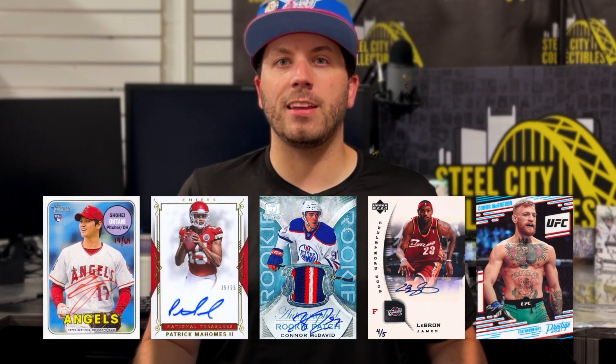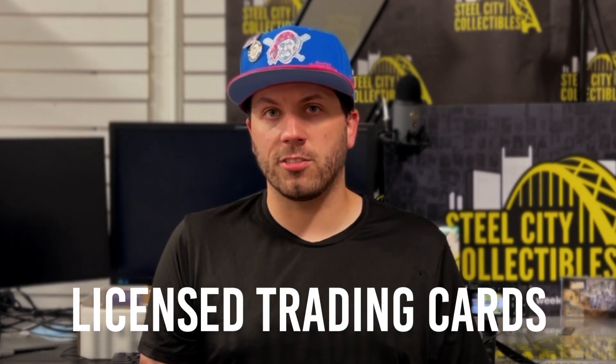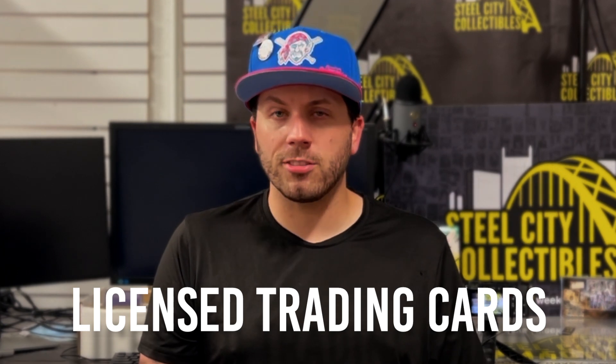You may have heard a lot of talk about licensed trading cards and unlicensed trading cards. Each governing body for major sports leagues like the NHL, the MLB, the NFL, and the NBA contracts out the ability to collectibles manufacturers to use the name, the image, and the likeness of their players and sports teams. Licensed collectibles, including trading cards, have the ability to use team logos, team names, players' names, and players' images on their trading cards. Cards produced under these licensing contracts are called licensed trading cards.